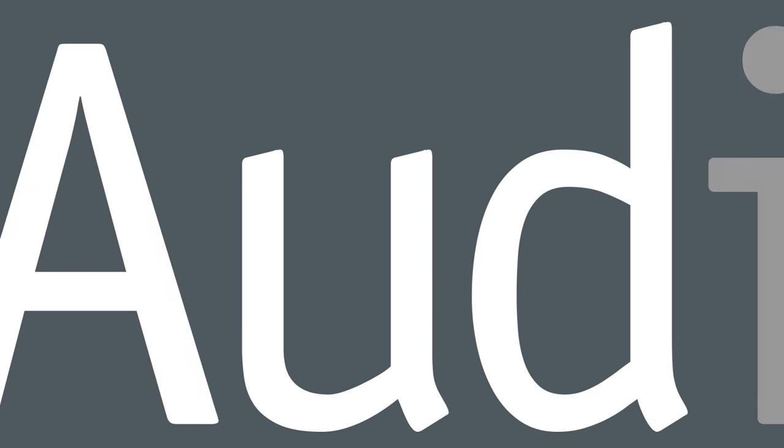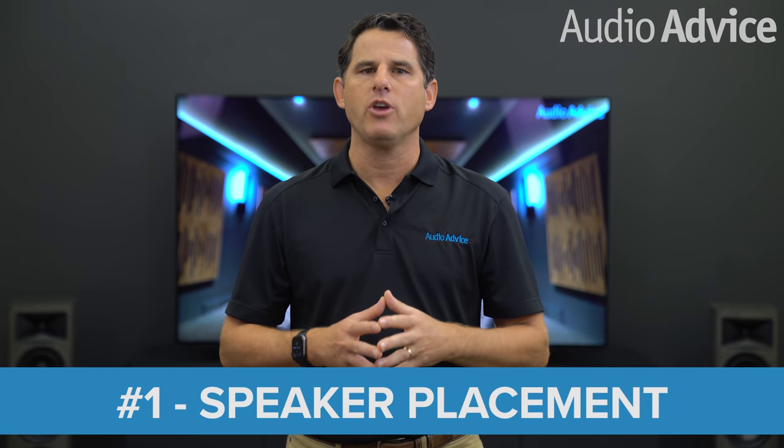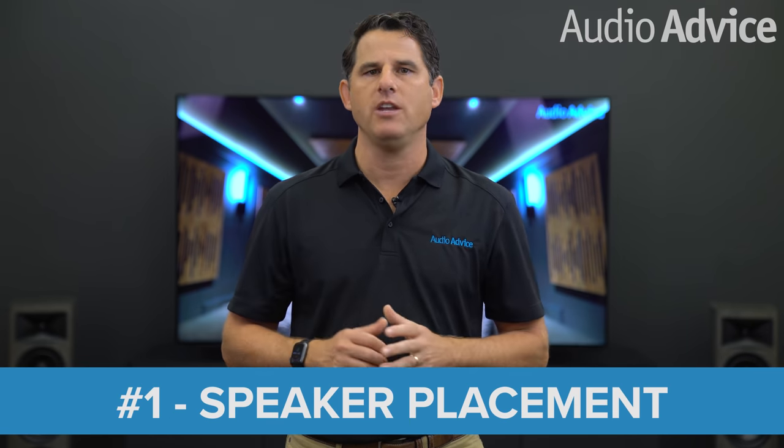And if you have a favorite tip you do not see listed here, we would love to hear from you. Please post your comments and suggestions for us to see. The first set of tips are on nailing the location of some important speakers in your system.